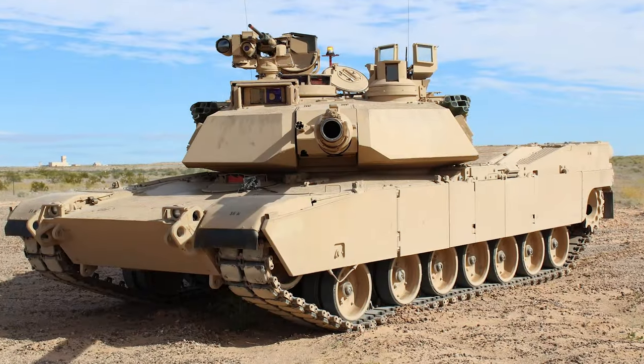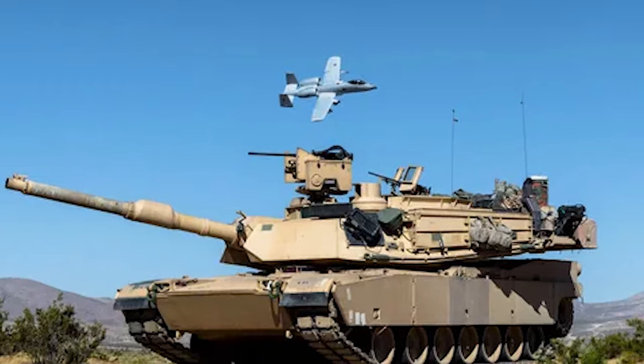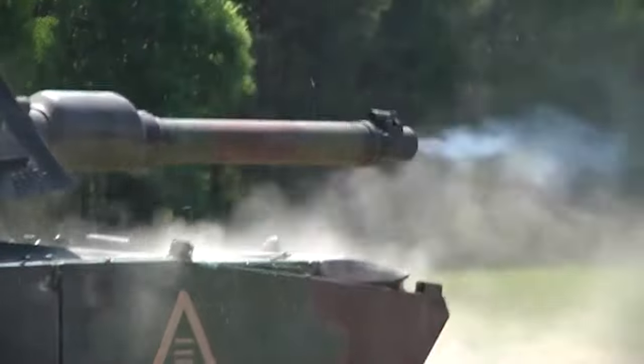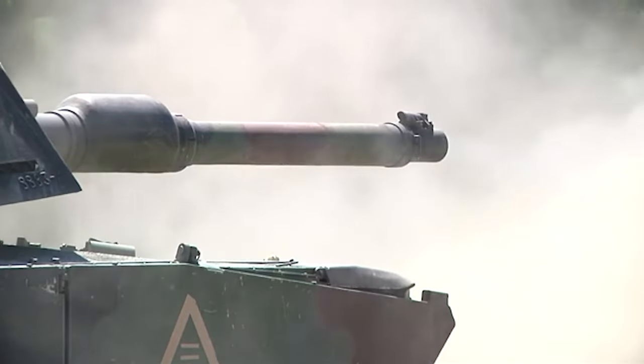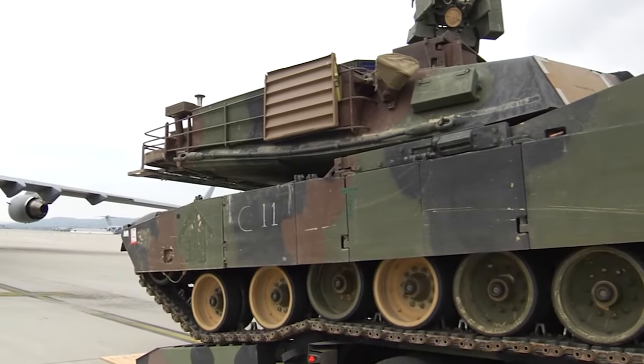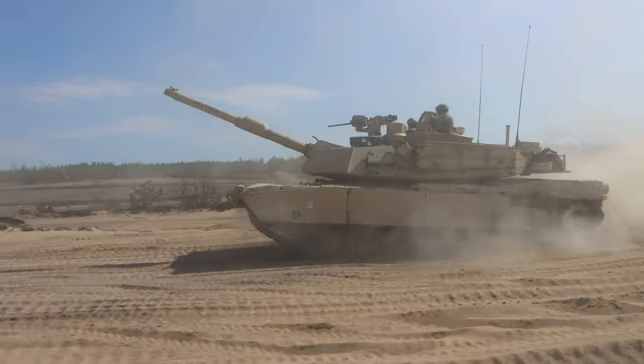Not only does the M1E3 excel in combat capabilities, but it also ensures the comfort and sustainability of its crew. Modernized interiors and systems make it more comfortable for long missions, and improved fuel efficiency contributes to a greener approach to warfare.